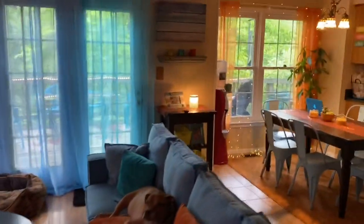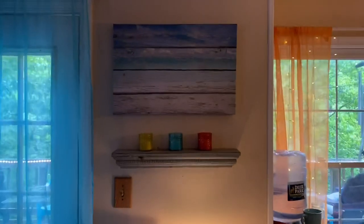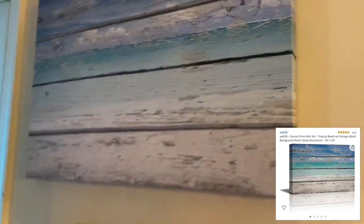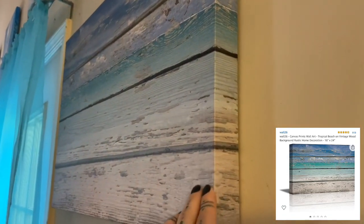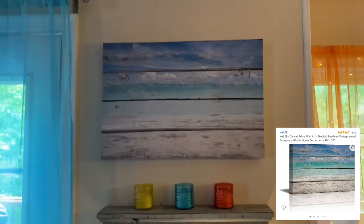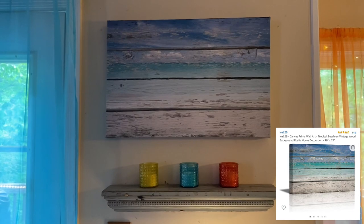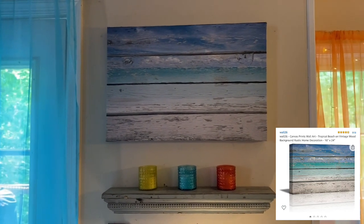Walking over here, this is also a favorite Amazon purchase. This canvas is not actually slats of wood, though it really does look like it, especially from a little bit of a distance. It's a canvas print of a rustic-looking ocean scene which I love. I think this was $30 if I remember right. I super love this — found it on Amazon and it's pretty sure still on there.